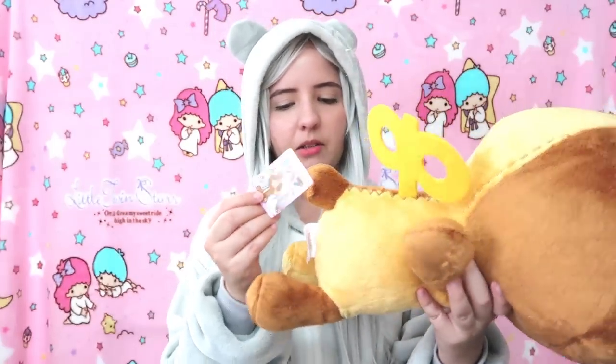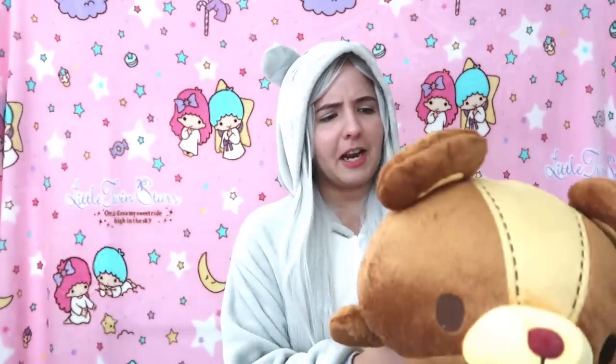I think it says Toriguura — that might be the name. It's from Taito actually. Even the bottom has a little stitching detail. He's more like a stuffed animal but a very cute bear toy. He is so soft and I love these two colors. As you can see, his head is almost as big as mine!